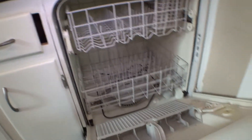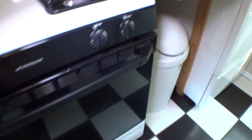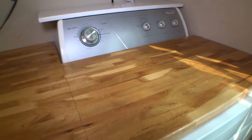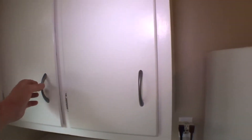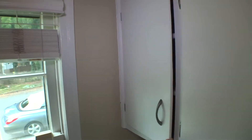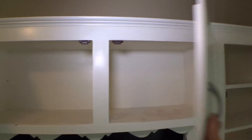Dishwasher clean. Range clean, dirty inside. Dryer and washer with the mechanical conditioner. Overhead cabinets in good condition. Walls are looking good, ceiling looks good. Light is working properly.